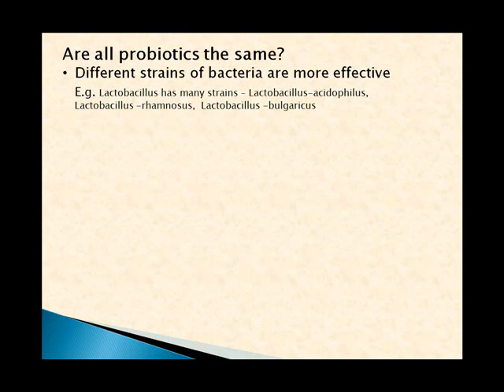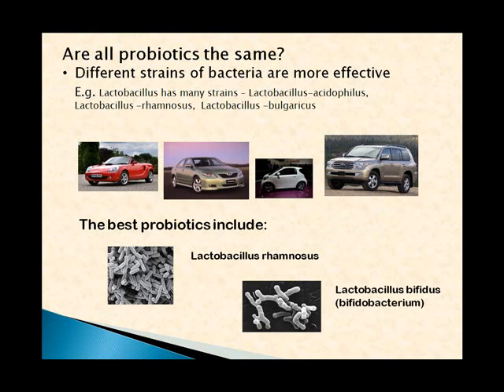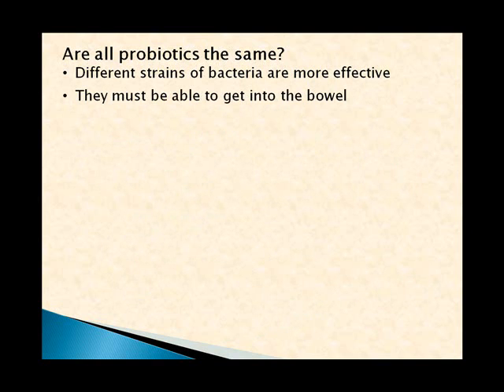Can you do more than simply take probiotics? It's actually quite hard to retain good bacteria in your bowel after taking probiotics, so it's good to take a course of top-quality probiotics, then eat regular yogurt and miso, reduce high-sugar highly processed foods so bad bacteria aren't encouraged, and eat regular prebiotics such as soluble fiber to feed the probiotics. Are all probiotics the same? No — different strains are more effective than others, all with long names. Just like different cars have different benefits, different bacteria have different benefits. The best probiotics include Lactobacillus rhamnosus and Bifidobacterium.